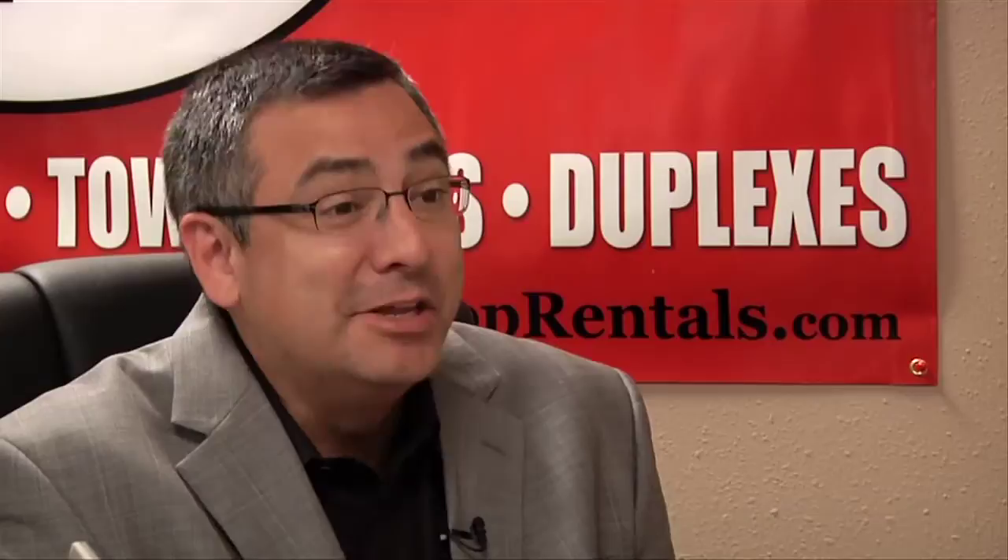Tell me about the user interface for the website. Any renter who's intimidated by the internet need not fear OneStopRentals.com? Not at all. It's very simple — a very user-friendly application for renters to log on. It's step-by-step, even registering. We say step one, we let them know they're going to get a confirmation email, and we let them know what's going to happen after that. They can also contact somebody directly through our office to obtain the information from a listing.